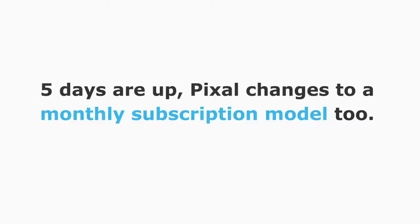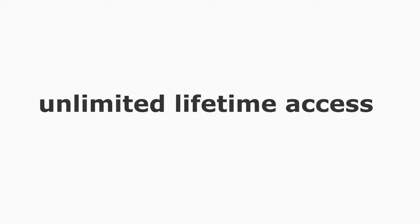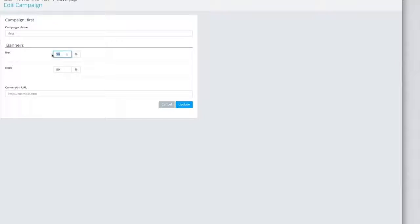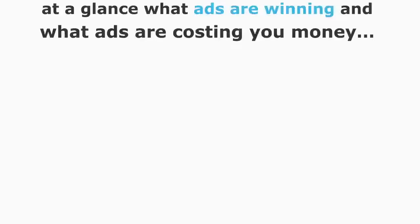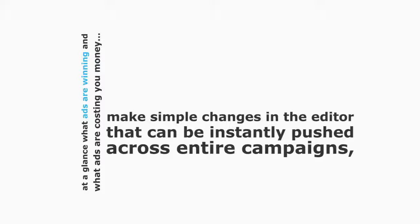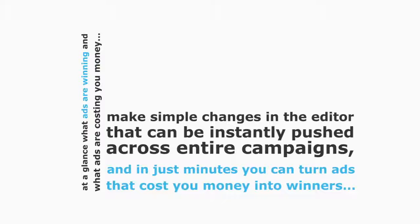While this five-day launch is still live, you can get unlimited views, unlimited clicks, and unlimited banners for life — and you'll never be asked to pay a monthly subscription. But once the five days are up, Pixel changes to a monthly subscription model. You're also not just getting unlimited lifetime access — when you try Pixel today, you also get a very special bonus: the Pixel Campaign Builder, a fully functional campaign manager, split tester, banner rotator, and powerful graphics program. As soon as you power it up, you can see at a glance what ads are winning and what ads are costing you money.